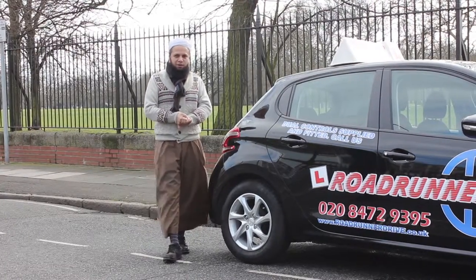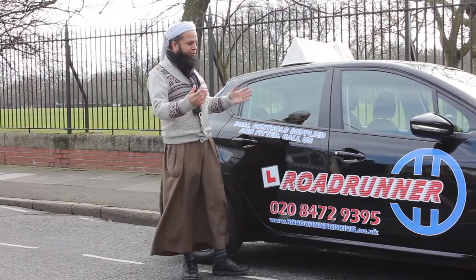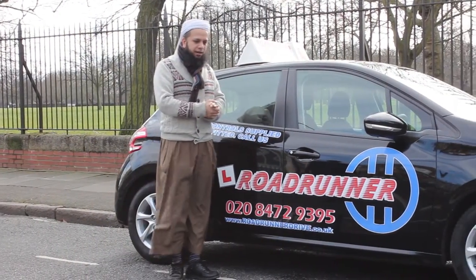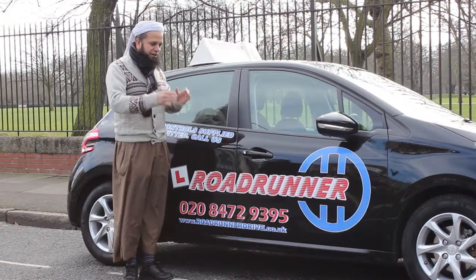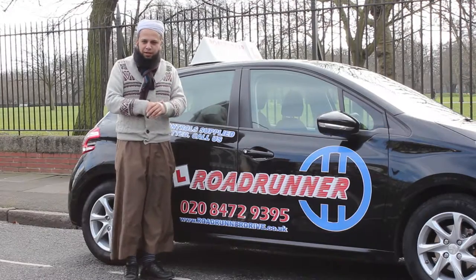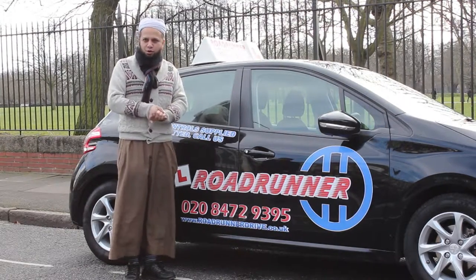Welcome to the Valkana Driver Training Series. This series will take some videos teaching you how you can master the training, covering all the skills of driving, and in the future it will help you to master your driving test.